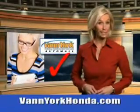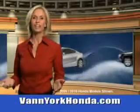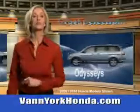Every year, more and more Triad buyers put Van York Honda on their shopping list. If you want more than just a car, check out this 2012 Honda Ridgeline 4-door RTS with a 6-cylinder engine.